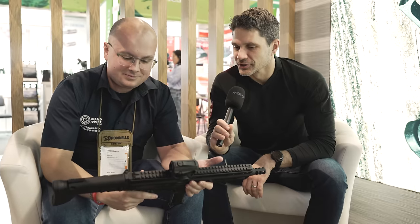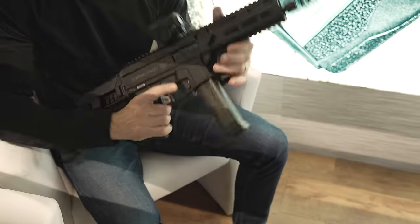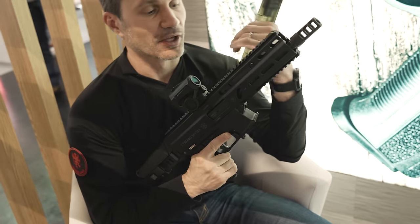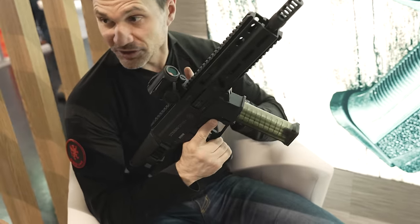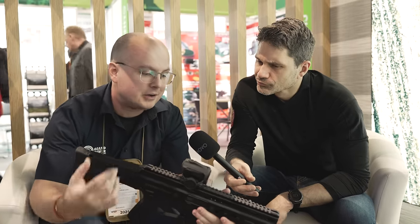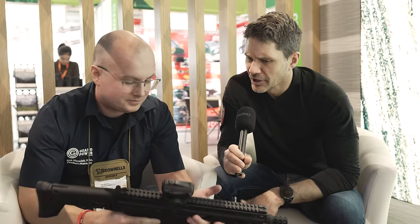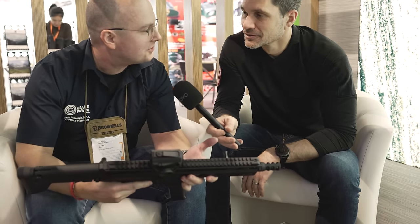Rule number one: always look cool. Talk to me about the trigger. The trigger on this is a standard Strybog trigger, and it will fit standard AR triggers as well as cassette-style triggers. So a Timney will fit — you can just drop in an AR trigger of your choice. Yes, we all have different preferences.